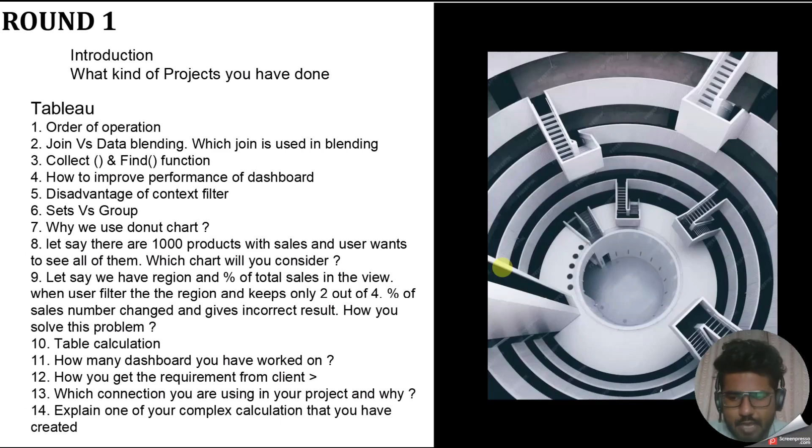The next question was: have you worked with table calculations? I said yes. The follow-up was: what kind of table calculations have you used in your project? I said I have used percentage difference, percentage of total, and year-over-year growth. This is how you can explain your use of table calculations. That covers most of the Tableau questions from this round.